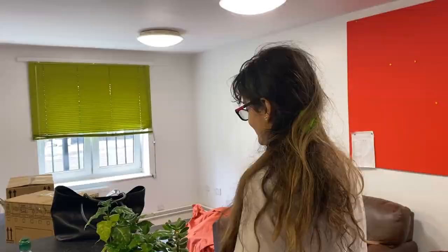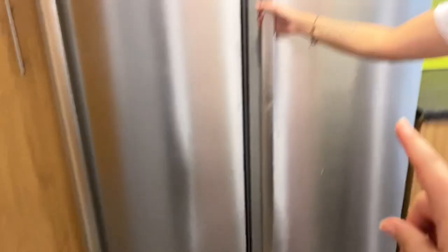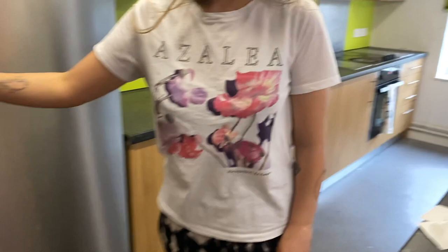This is the kitchen. I shared the whole place with four other people. It's quite new and the space is nice. You have a fridge where you get a shelf each. The cabinet is quite large — you allocate that yourself. I actually used the whole cupboard for myself, so there's a lot of storage.